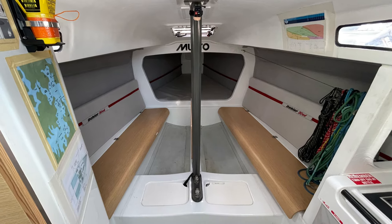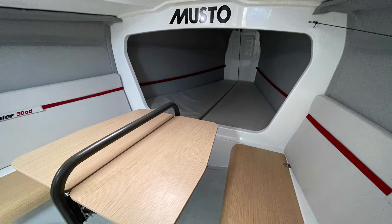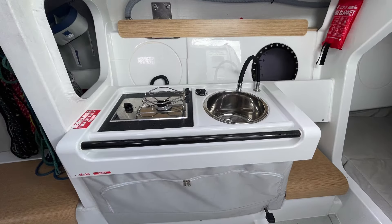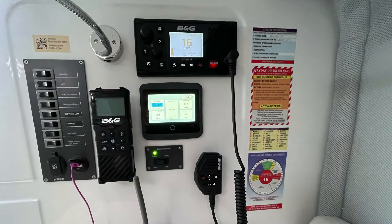Down below, it's really well finished — this is a space that you'd be happy to spend time in. There's lots of room for sail storage, everything is easy access. There's a lithium battery and a one-burner stove.